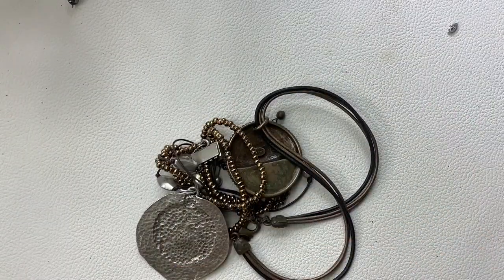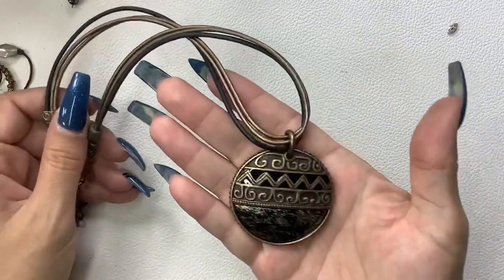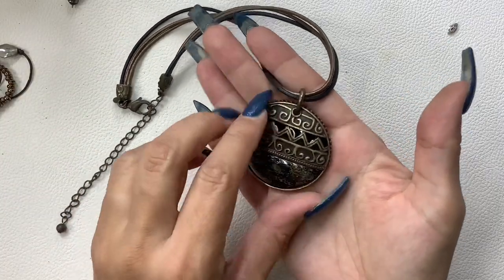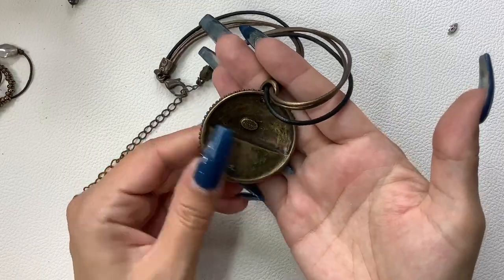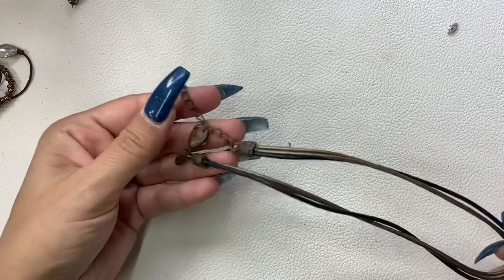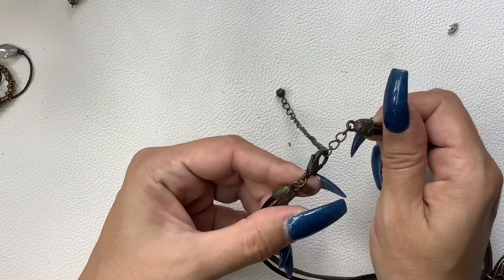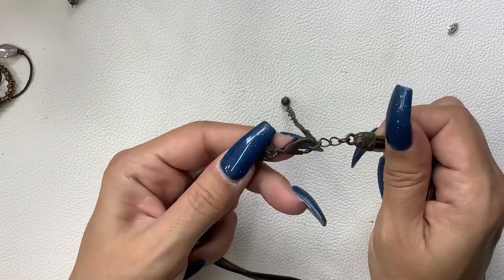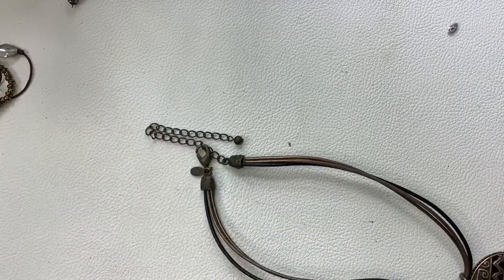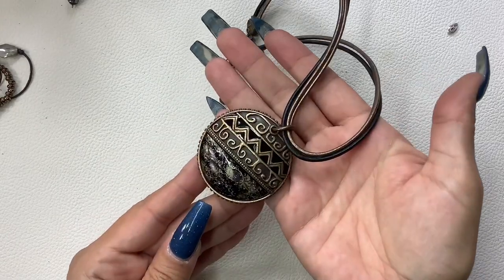Oh, I spy a Chico's! Pretty — I love that, very Mayan/Aztec-looking. It's Chico's with a cord — like a bronze and black leather cord — with bronzy end caps and closure. It does have an extender but it's sitting at a seven-inch wearable length right now. We'll do seven dollars.